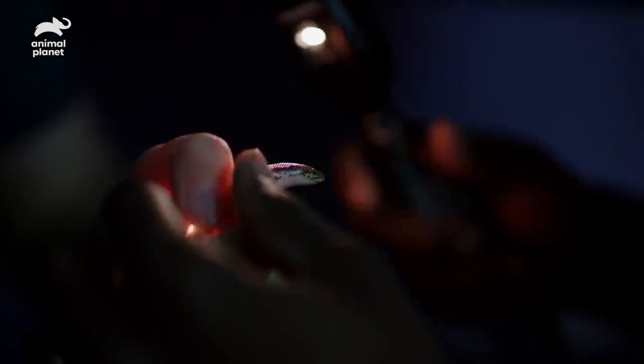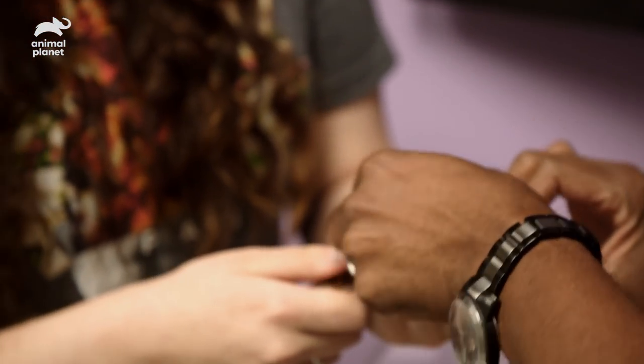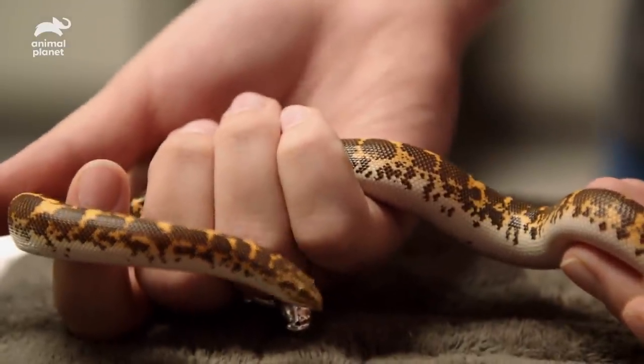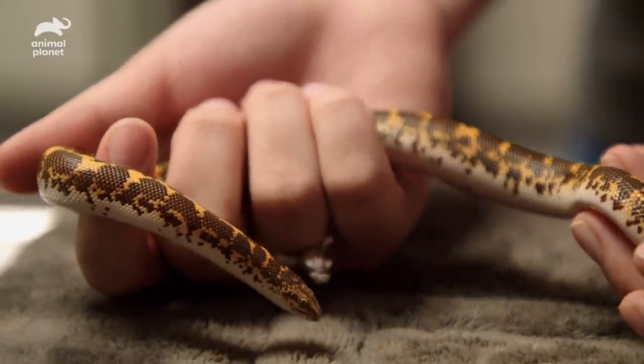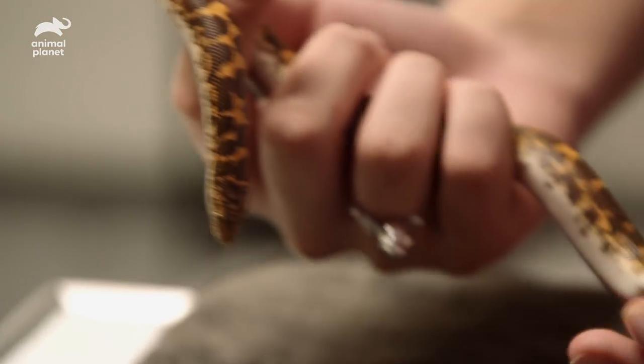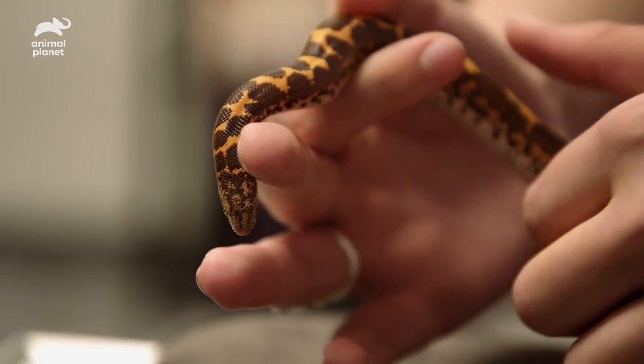It looks good. Good news is that we did not have any stain uptake. Usually when you have any type of trauma or cornea irritation or ulceration, the stain will turn bright yellow. The eye itself doesn't look bad — we're fine as far as any type of scratches.